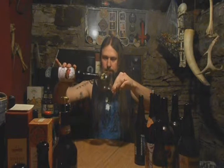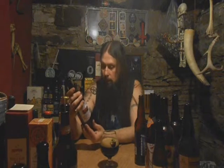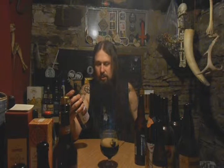All right, pour this in and I'll give you a little information. There it is. Let that sit for a sec. 50 to 55 degrees — it's close, cellar temp. I don't know what cellar temp is right now; I should actually get a little thermometer to put on the wall just to see. It's a little cooler today.